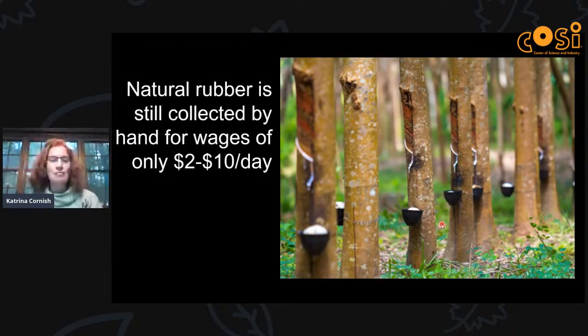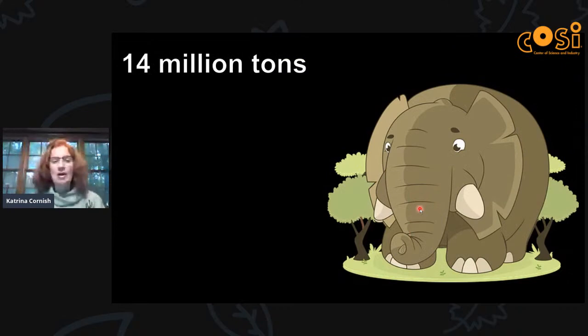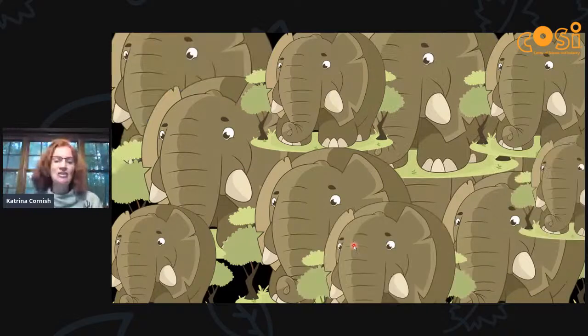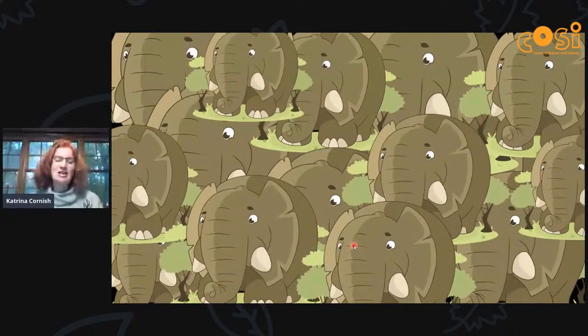Natural rubber today is still collected by hand — not in the US, but for wages of only two to ten dollars a day. It's grown in rows, and a tapper goes out usually at night, makes an incision in the pre-dawn hours, and the latex dribbles out as a white stream and is collected in little cups. Last year they collected about 14 million tons — that's equivalent to 12 African male elephants per minute, all collected into that one little cup.